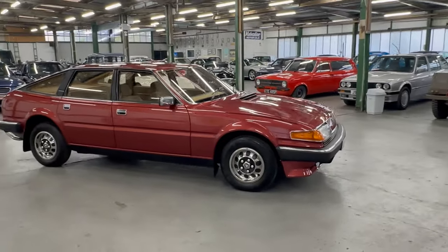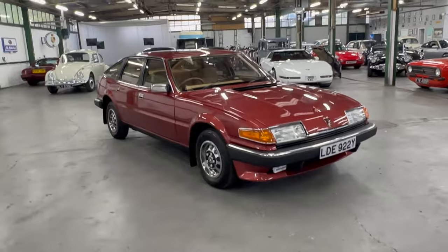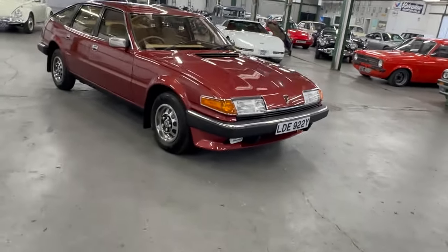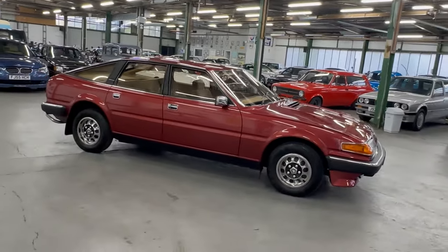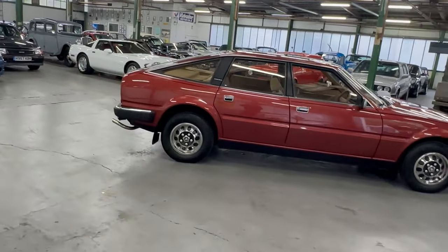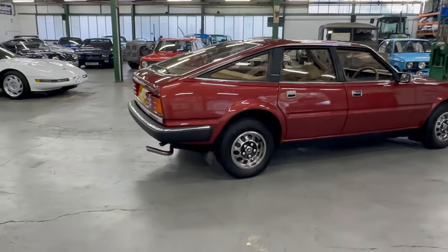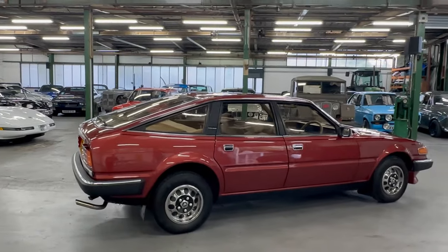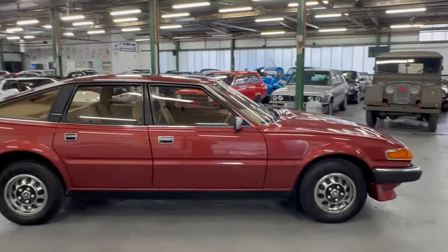It did have a speedo replaced in the 80s, which is documented in the service book - we've got the original service book. It was changed at 12,000 miles; the new speedo now shows 7,000 miles, obviously started at zero, so it's on 19,000 miles total. When you look at the service book and the MOT history since it got put back on the road in 2014, the current MOT is valid till next year even though it's now exempt.